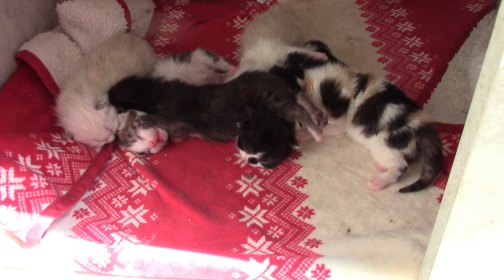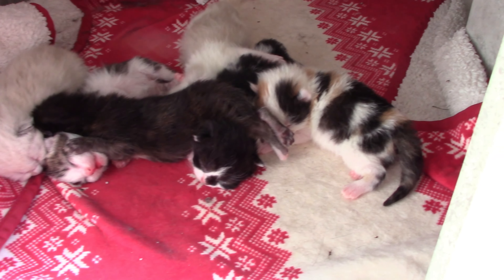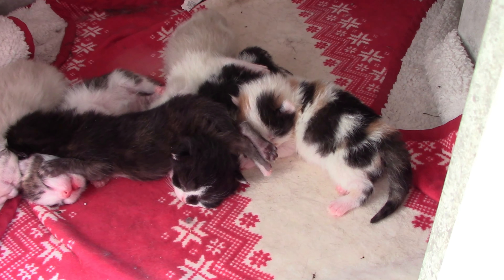Momma cat's kittens are one week old and we found out there's four boys and two girls. Let's see who is who.